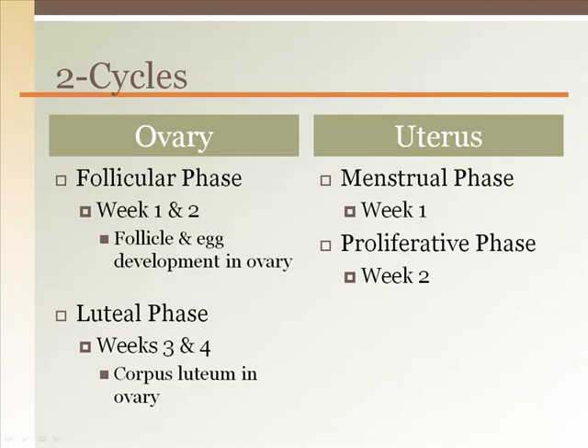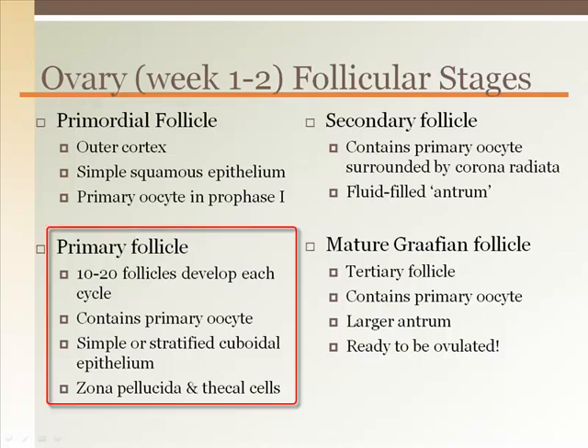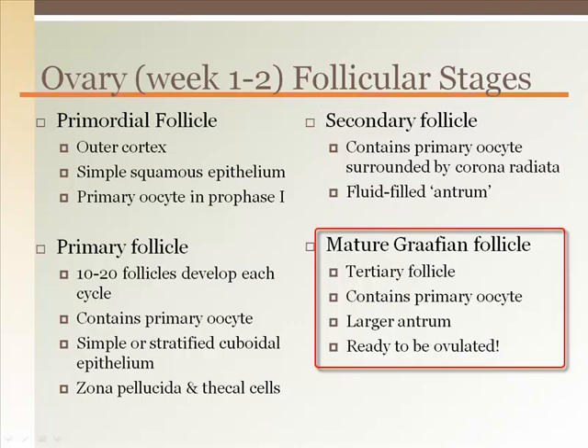During the same two weeks, the uterus is in the secretory phase where the endometrium secretes glycogen-rich nourishment for the potential implantation of a fertilized egg. The first two weeks in the ovary are taken up with follicular development from the primordial follicle to the mature Graafian follicle ready to be ovulated.